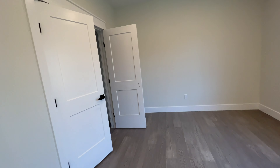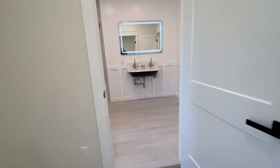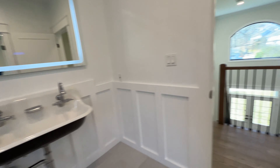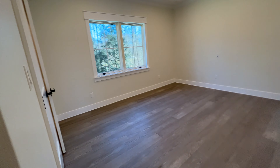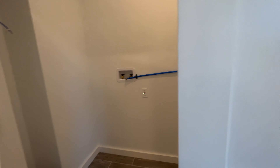This one is the second bedroom, it has a closet here as well. This one actually comes with the bathroom and a tub, and this bathroom can be accessible from the common area as well.